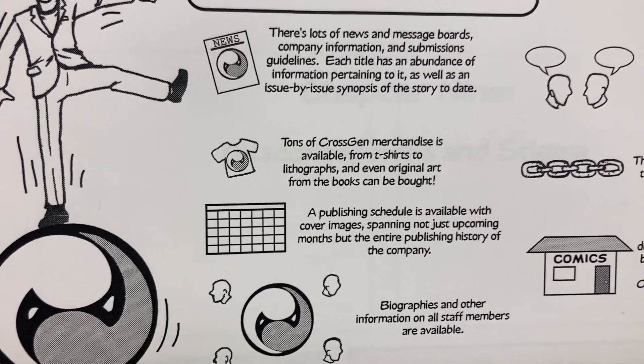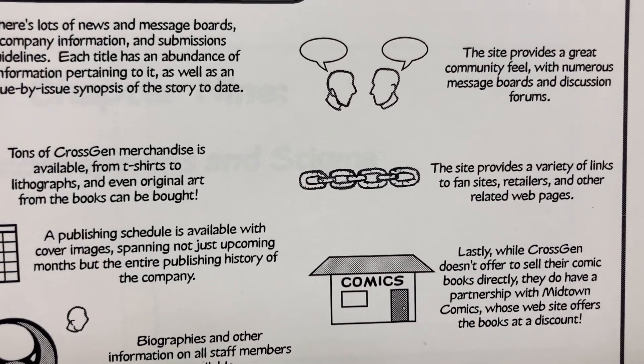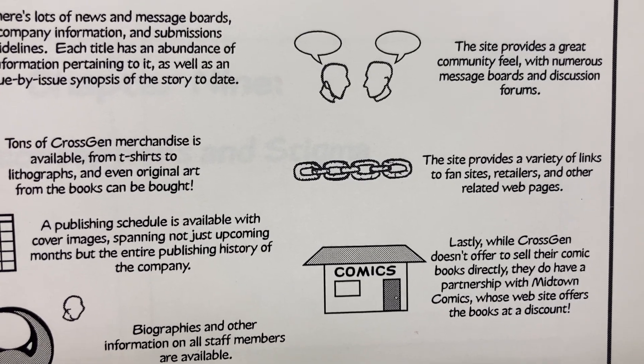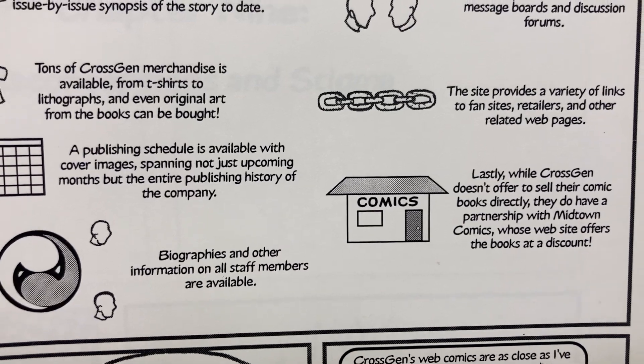Biographies and other information on all staff members are available. The site provides a great community feel with numerous message boards and discussion forums, as well as a variety of links to fan sites, retailers, and other related webpages.